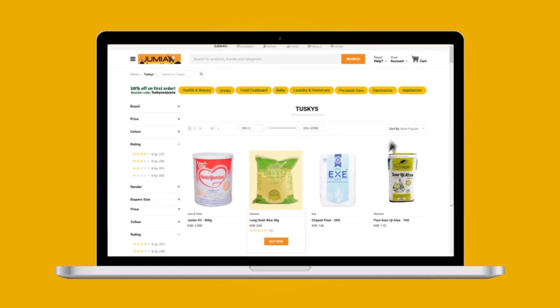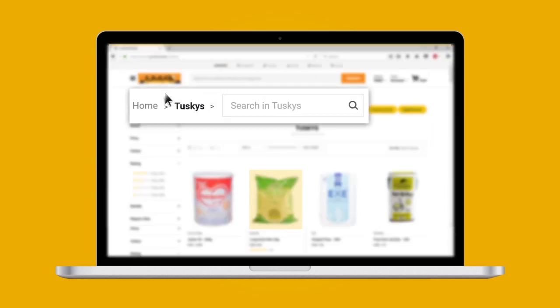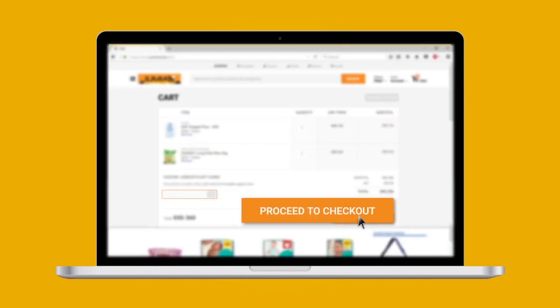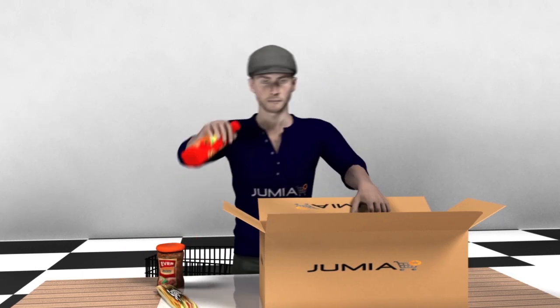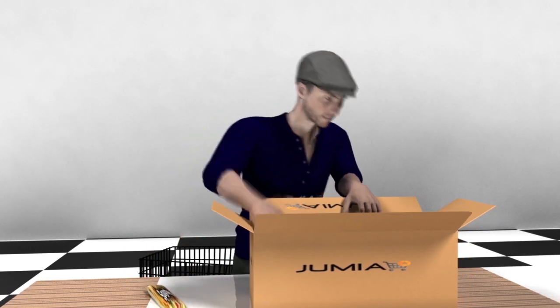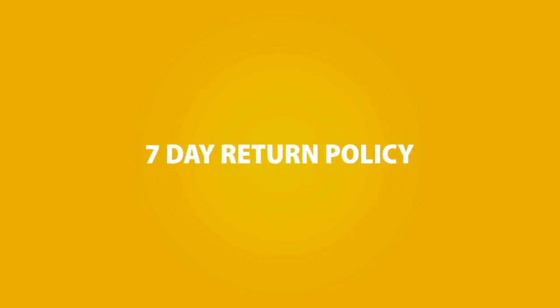Simply add your items to the cart by either shopping by category or using the search bar. Once your order is placed, we pick the items just the way you would from a Taskies store and safely package them for you. Receive your items in the same condition as you would from a Taskies store, with no minimum order quantity and a 7-day return policy.